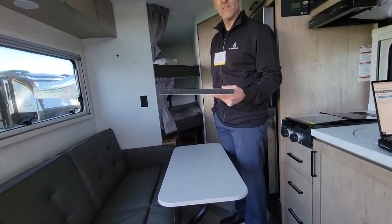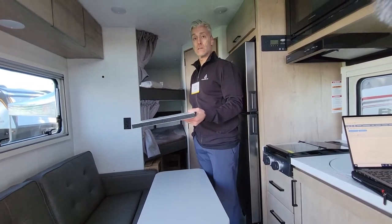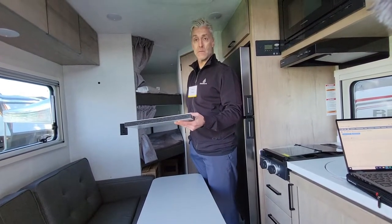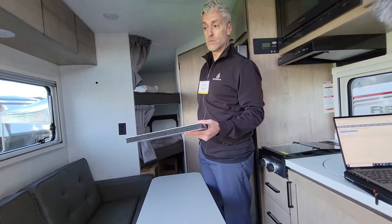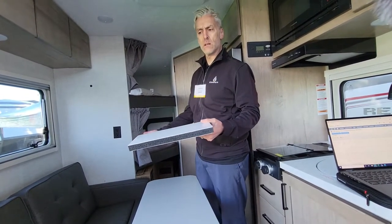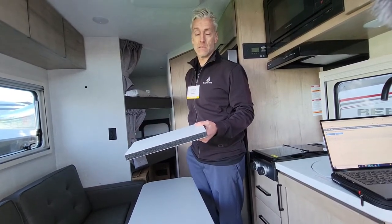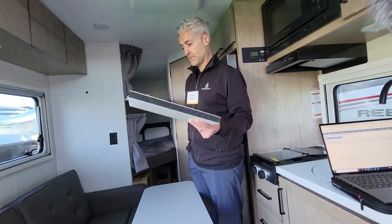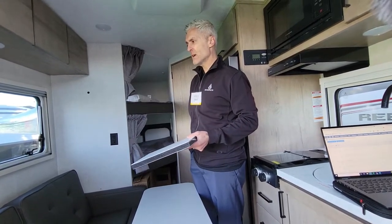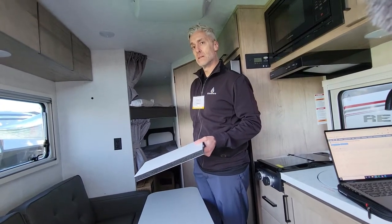Have you done real cold weather testing with these yet? We actually have units in the hot and cold chamber at the test facility right now. We're going through our final testing just to make sure everything's good, but we're fully enclosed underneath and we have 12-volt tank heaters. What's your price point on something like this? Retail-wise on this one, you're going to be in the fifties. That's not bad for what you're getting — that's good.